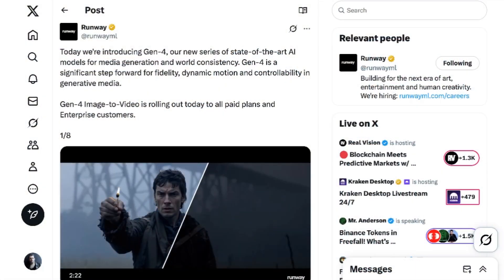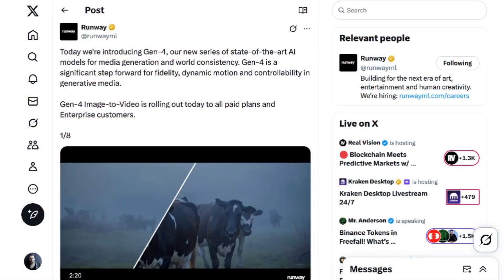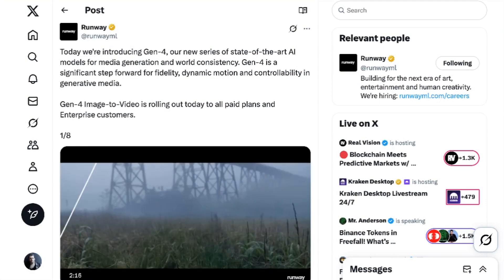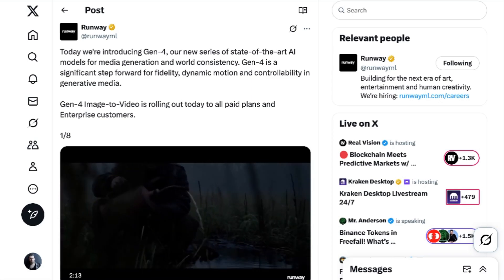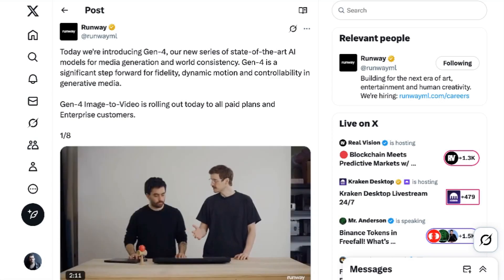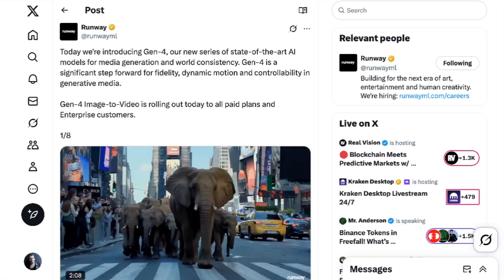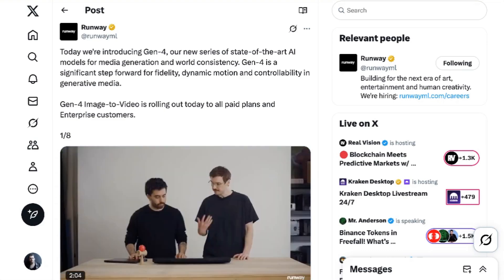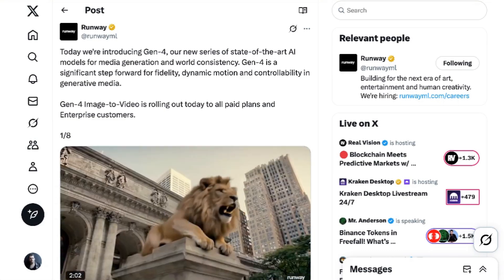Runway has released their latest AI video generation model, and it comes with some significant upgrades, including world consistency. After a week of discussing image generation, we are back on the video side of the AI house as Runway has announced their new Gen 4 model. The company claims it's one of the highest fidelity video generation models to date, capable of incredible consistency in characters, locations, and objects across scenes — what the company is calling world consistency.